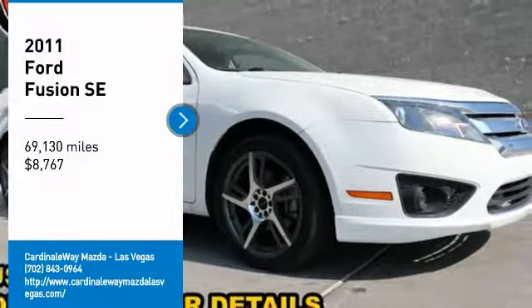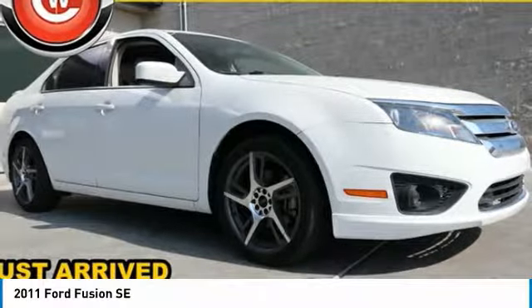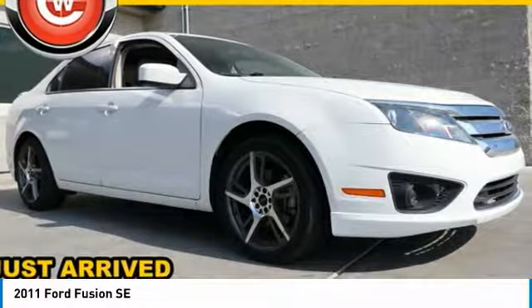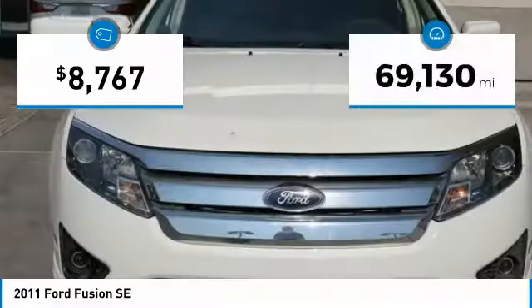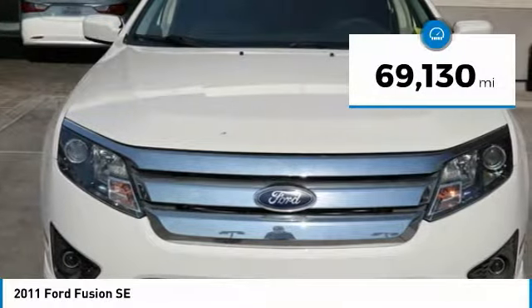Come test drive the 2011 Fusion. You can have both impressive power and great economy in a Fusion, and it is priced below $10,000. This vehicle has less than 70,000 miles.